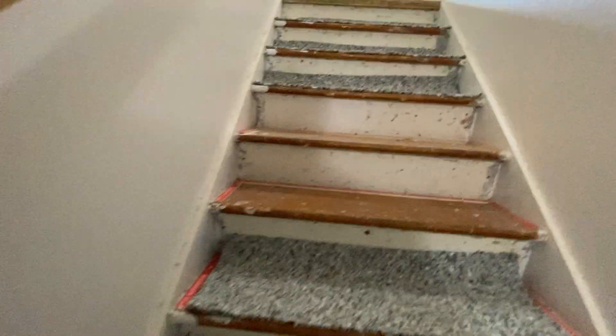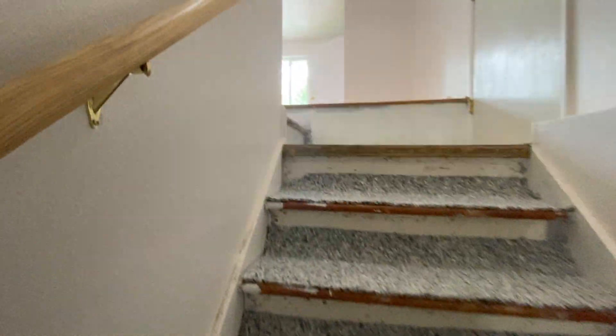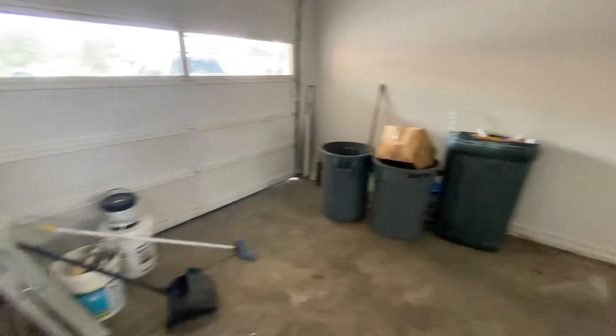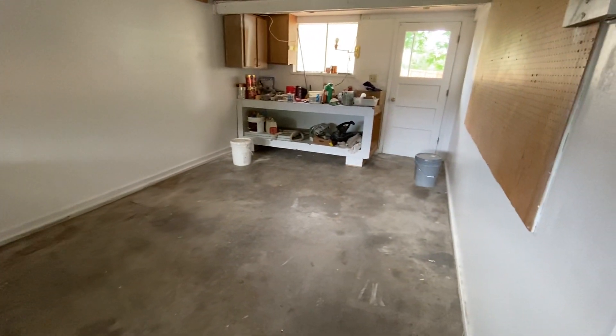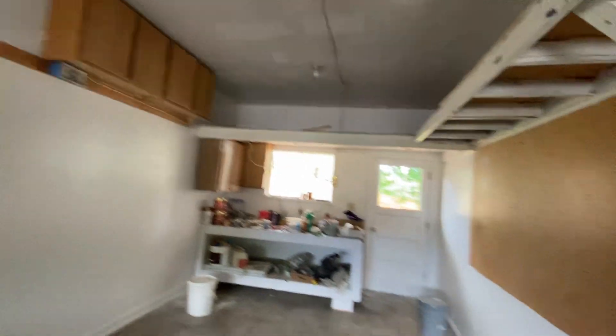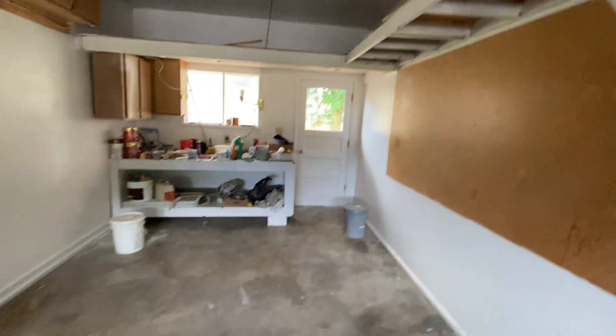As we head back upstairs, just know that the carpet will be finished either today or tomorrow. Here's our garage — a nice extended single car garage with some additional storage and cabinetry.